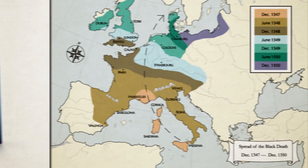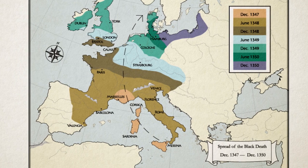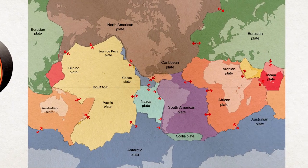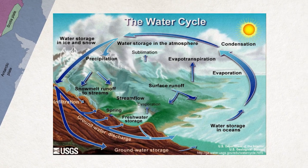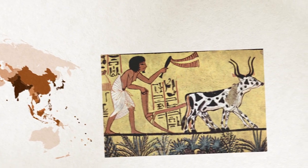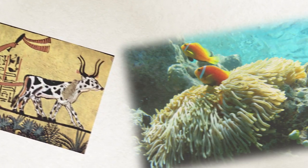North Star Geography covers geographic skills such as map reading and navigation, physical geography like landforms, plate tectonics and the hydrosphere, and human geography including social structures, culture and heritage, and how people interact with the environment.